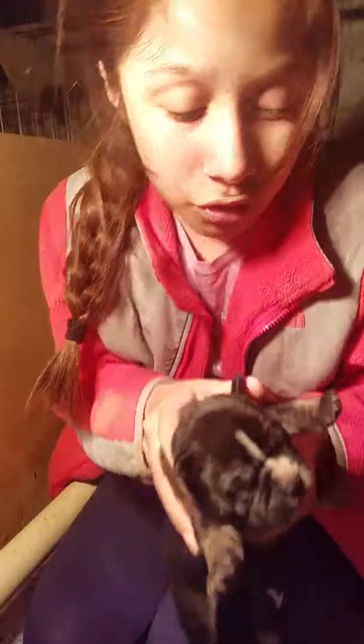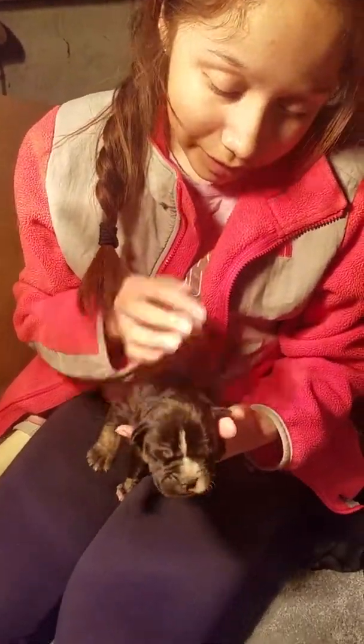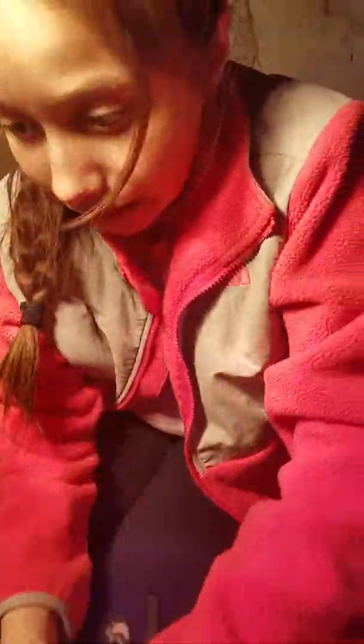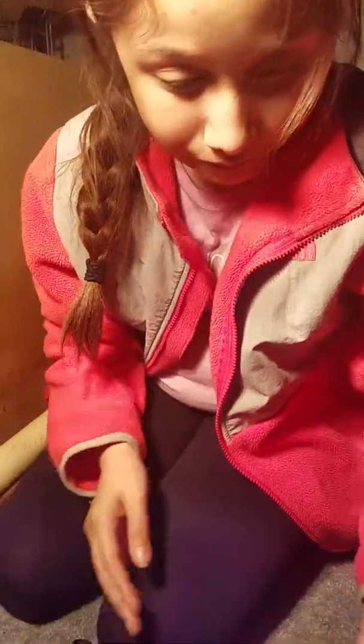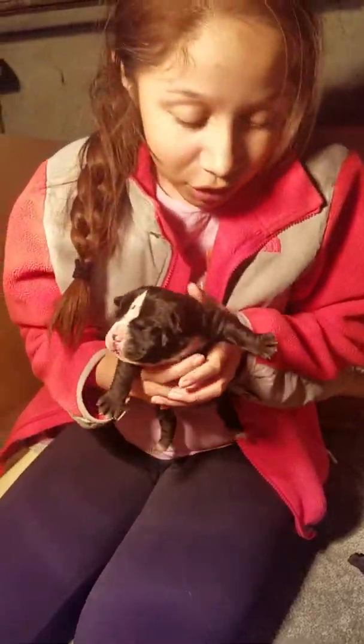It's so cute. It has a lot of brindle, and then it has some white here. That one just went behind me. I did not squeeze it, just to let you guys know.